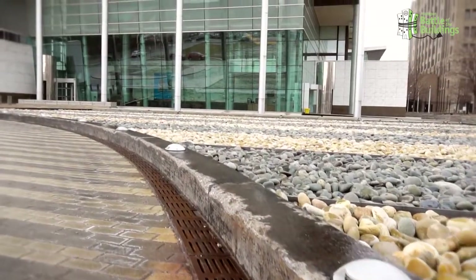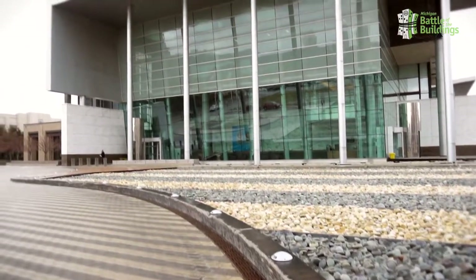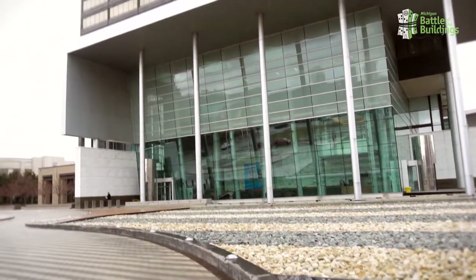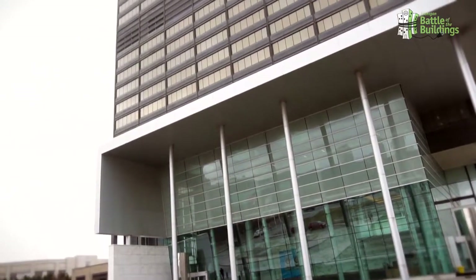We are a Detroit-based energy provider of about 2 million customers in Michigan in both gas and electric services. Our Detroit-based headquarters, where we are currently located, occupies about 1.3 million square feet and is comprised of about three major buildings.